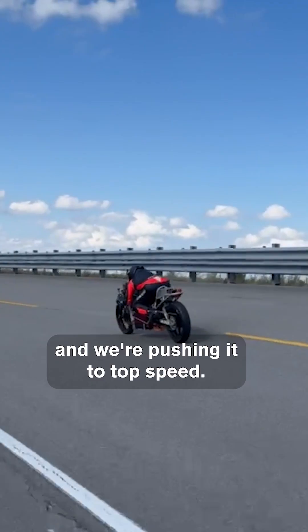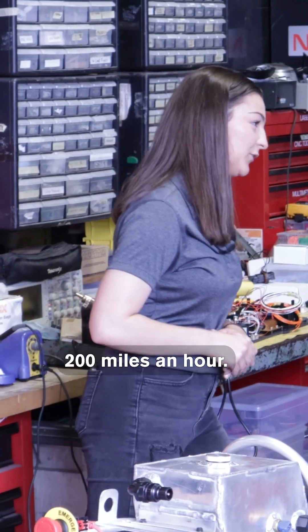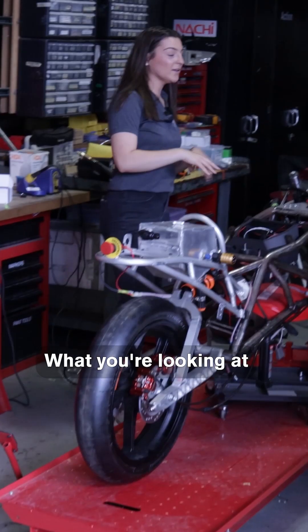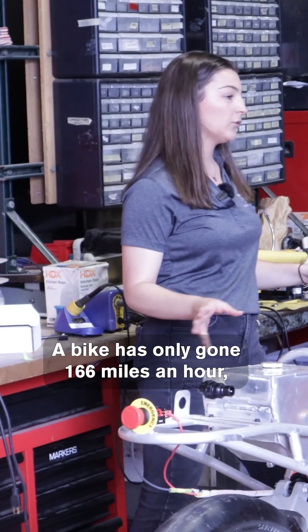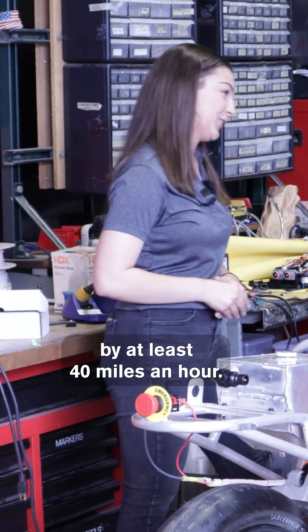We're taking this electric motorcycle and pushing it to top speed. Our goal is to go over 200 miles an hour. We are at the Ohio State University Center for Automotive Research. What you're looking at is an in-progress motorcycle that our team is building. A bike has only gone 166 miles an hour, so we're trying to up that by at least 40 miles an hour.